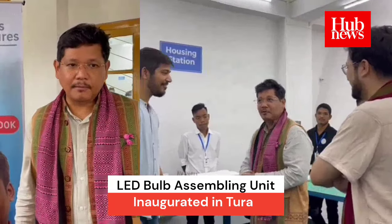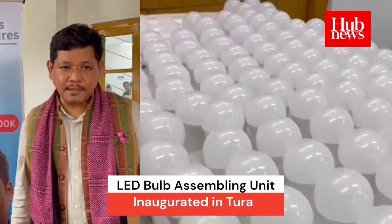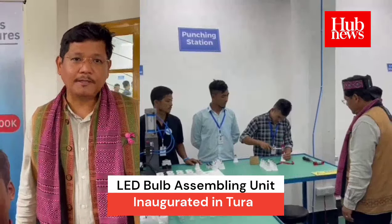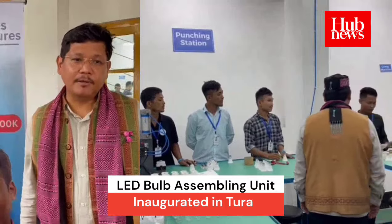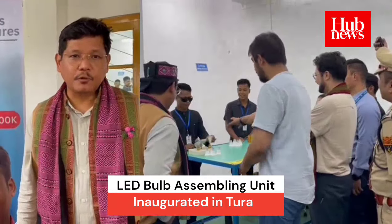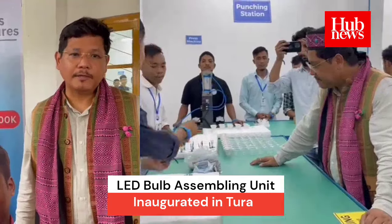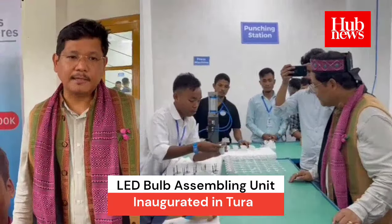The most beautiful part is that these products are being assembled here in Meghalaya by our own local boys and girls who have been trained. Almost 85 boys and girls are now involved in GHE, and with the CM solar mission coming up, we expect that more and more of our youth will be involved in different programs like this.